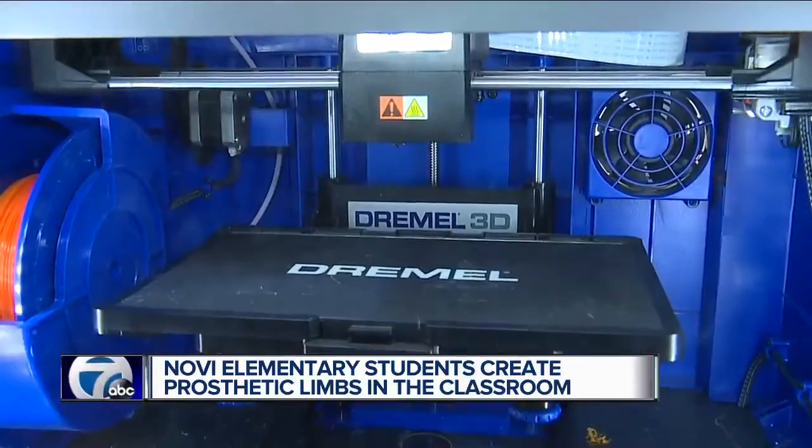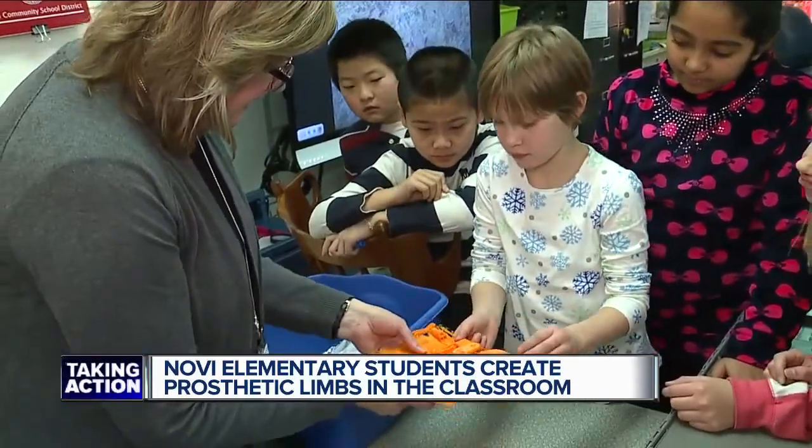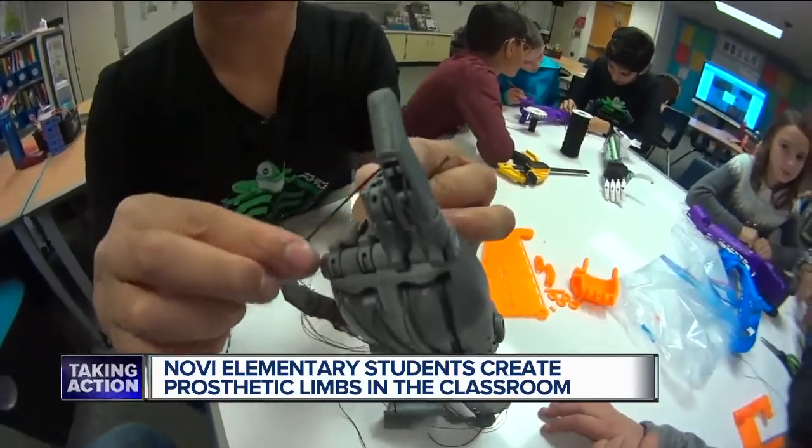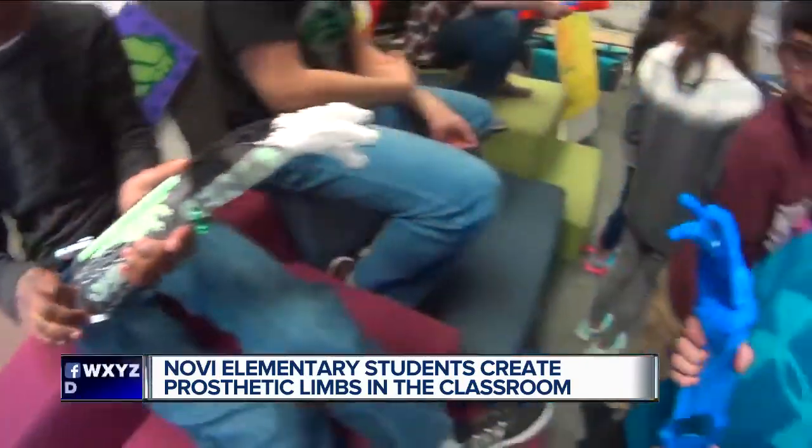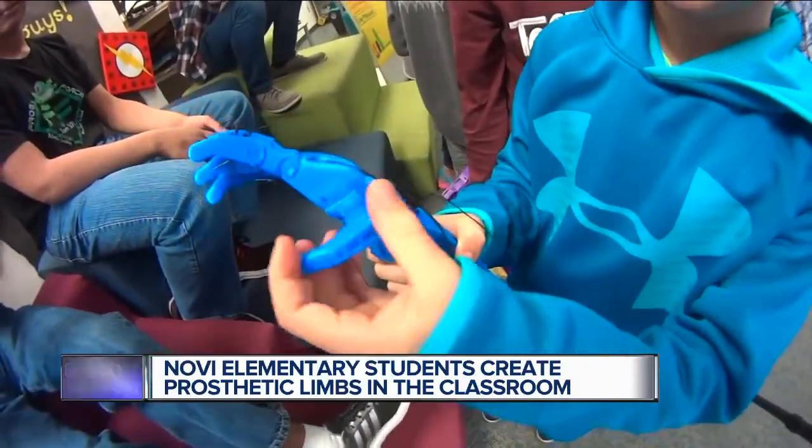The process uses 3D printers along with plastic filament. The limbs are pieced together with the help of strings that act like tendons. "It was pretty hard to make, and then when I saw it, I was like, it's finally done. And I just knew that someone in the world would be able to get that hand when they didn't have one."